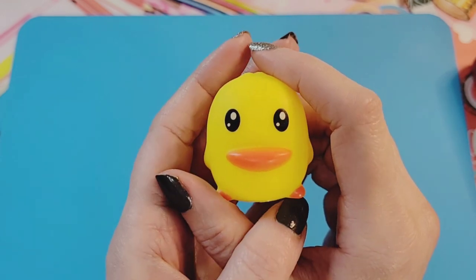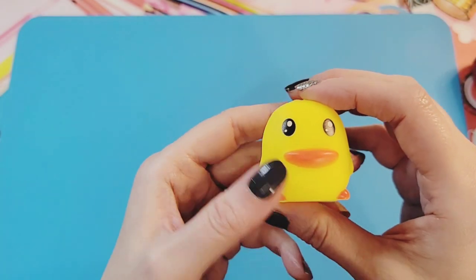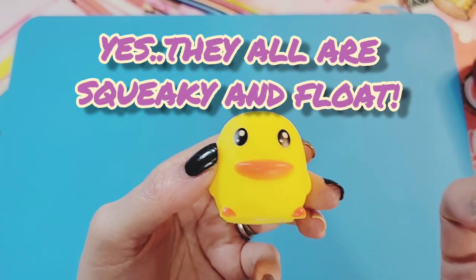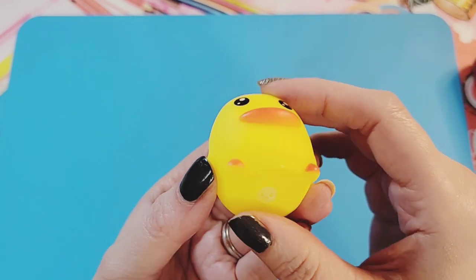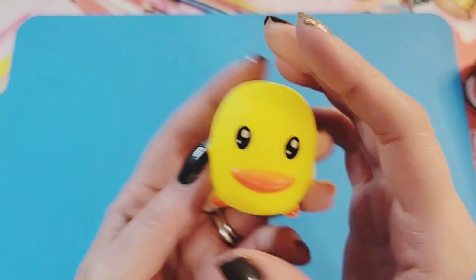Oh no, hang on one second — I'm going to calm him down because he's coming to look. Okay, I think he's okay. I'm going to guess that they're all going to be squeaky like this, but I can't squeak them all because it will drive my dog crazy and we'll never get this video done. Very very cute — totally impressed on the size, the painting, the face. Very cute, well done.